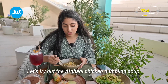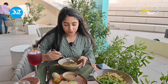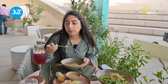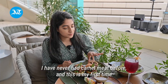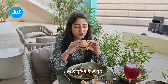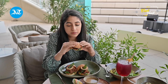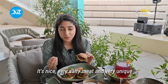So let's try out the Afghani chicken dumpling soup. I have never had camel meat before and this is my first time, so I'm going to be trying these pulled camel sliders. Let's give it a go. Mmm, it's nice — very salty meat and very unique.